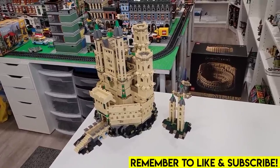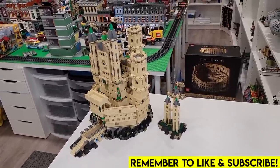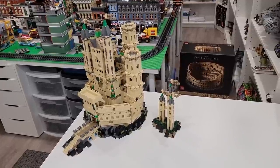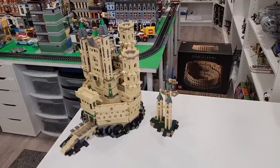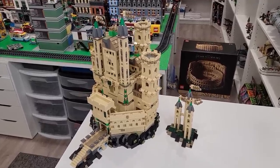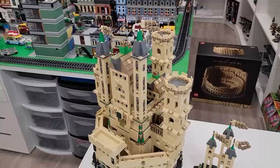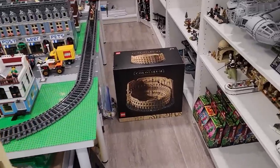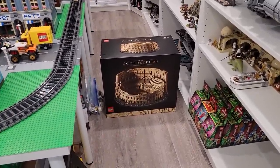Hello everybody, welcome back. Today we're going to be taking a look at the world's largest alternate build. This is Castello Fortificado, and it uses 6,038 pieces. Those pieces all came from the world's largest Lego set, which is the Roman Colosseum.